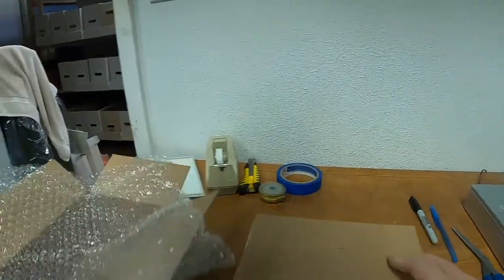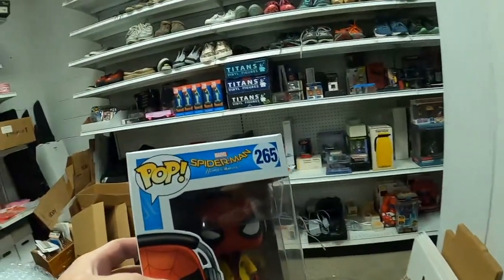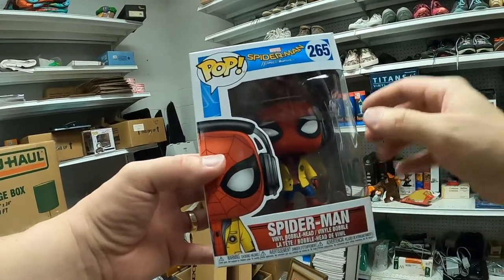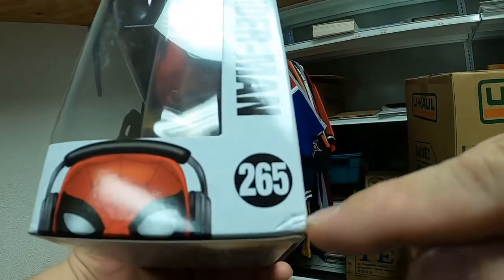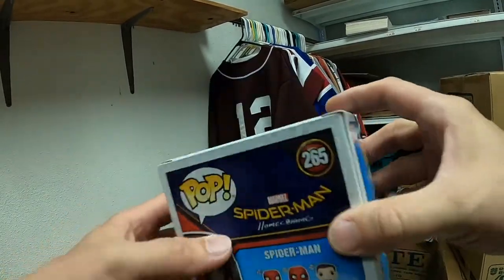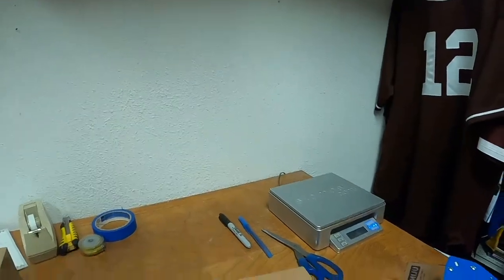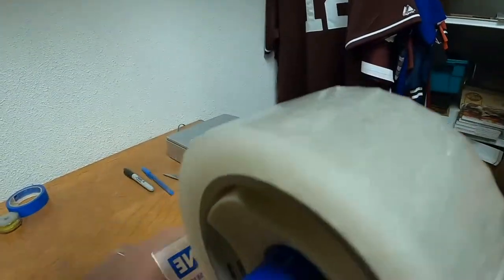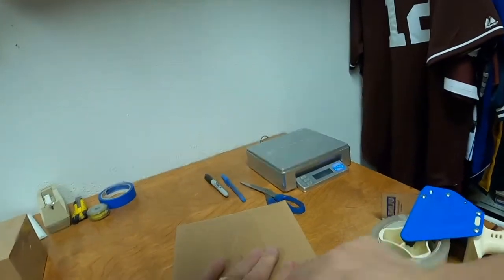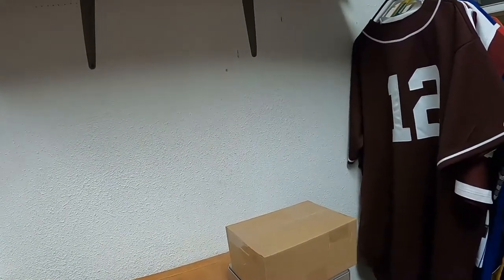Now we have Spider-Man number 265 from the Spider-Man Homecoming movie. He's in a lab coat or raincoat. It does have a little dinged-up corner here and here — I always take pictures of the actual item and note box has defects. We use a sheet of small bubble wrap. The Spider-Man pop sold for $20.90 plus shipping and has been listed since June 22nd of 2021 — about nine days to sell. It will also ship at the 8-ounce rate.